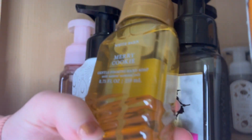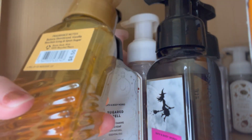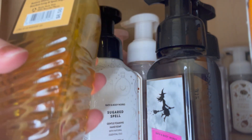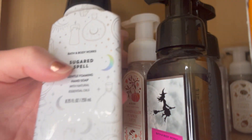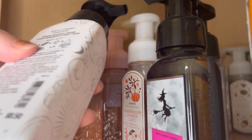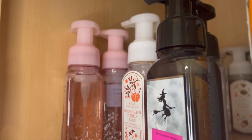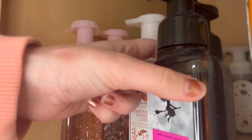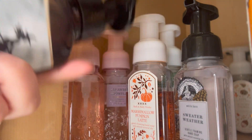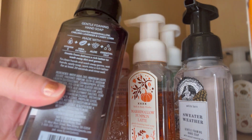Next we have Merry Cookie, with fragrance notes of buttery shortbread, vanilla bourbon icing, and spun sugar. Then Sugared Spell — love this packaging, super pretty — with fragrance notes of spooky sugared lemons, candy gumdrops, and sweet musk. I know it's only May, but I'm so excited for Halloween. This is Candy Corn Treats, with fragrance notes of enchanted marshmallow, chilling lavender, and candy corn.